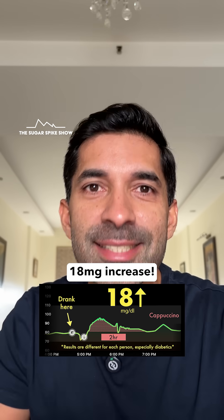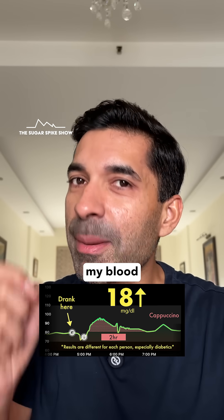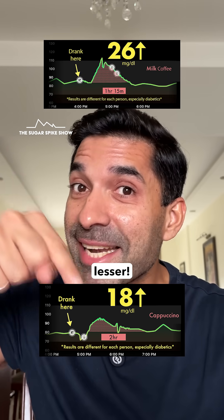Only 18 mg increase? I did not expect this because when I had homemade hot coffee, that had increased my blood sugar levels by 26 mg.